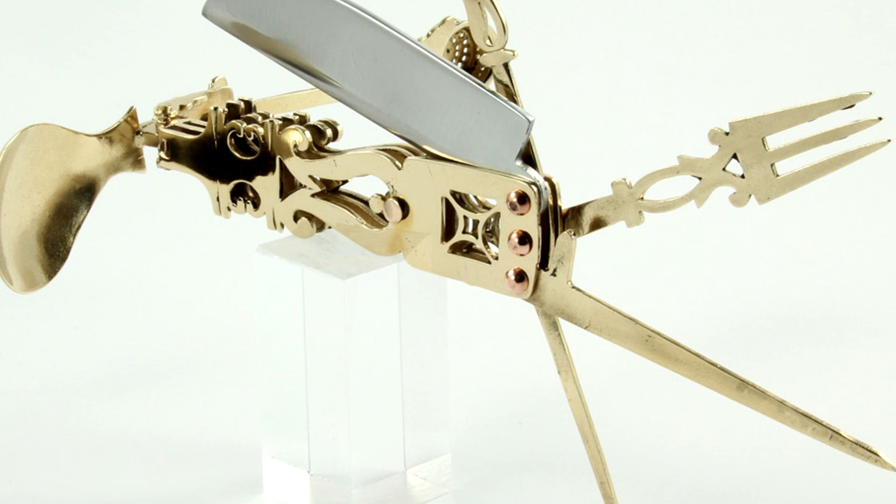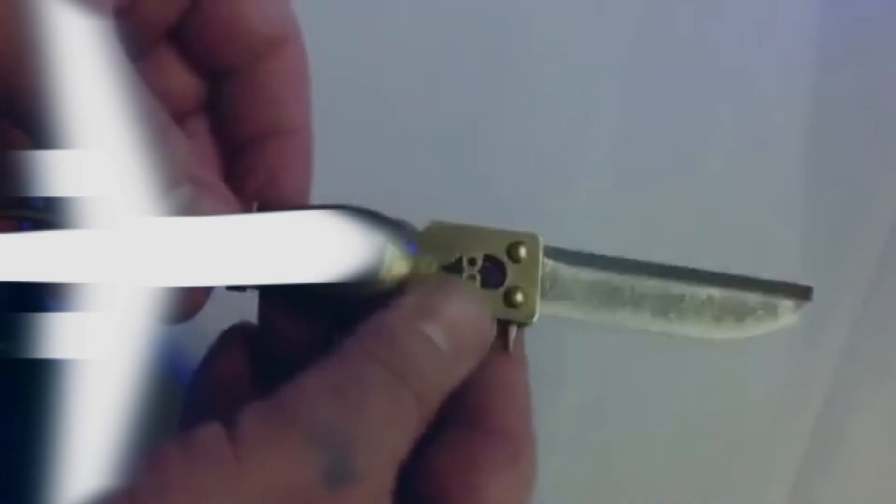If you like the design, you can actually buy a replica made in brass for 90 euros. If you want to know where to get one, let us know in the comments.